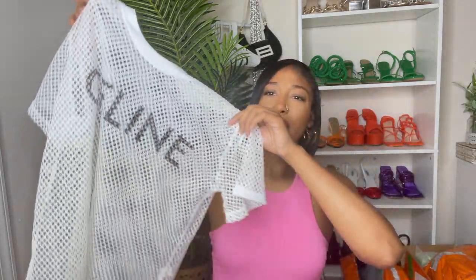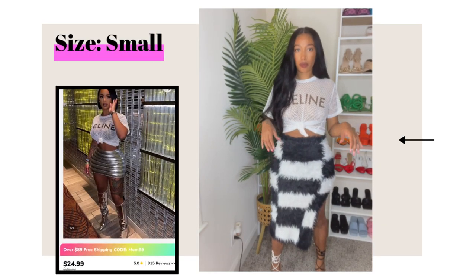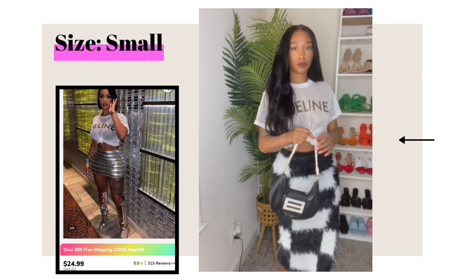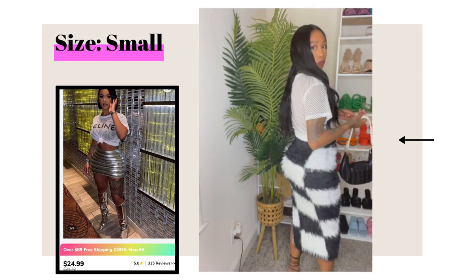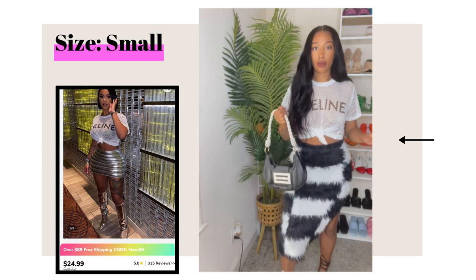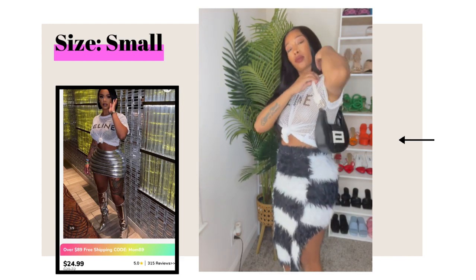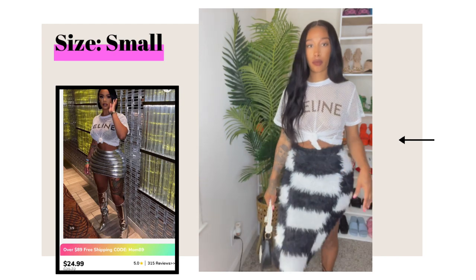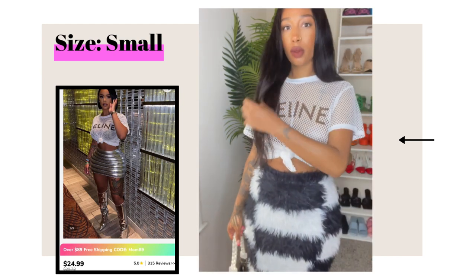Moving on to the next item — I got this netted top and it says 'Selene' on it. I got this in a small and I basically just tied a knot in the front. The way the girl on the website styled this shirt was absolutely bomb. I paired it with this nice checkered fuzzy-type maxi skirt that has a little split on the side. Really, really cute. I paired it again with the black and white tie-up heels and the black and white purse — y'all, that was a look.